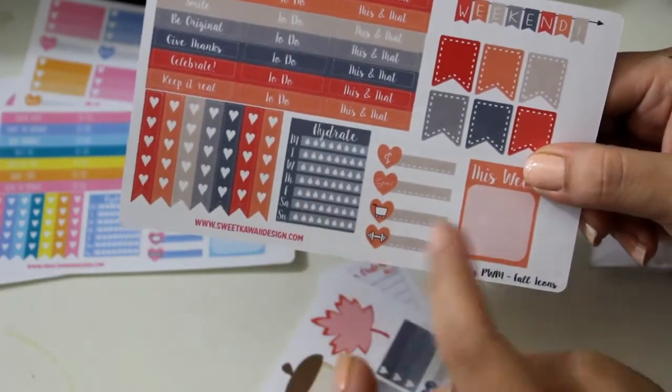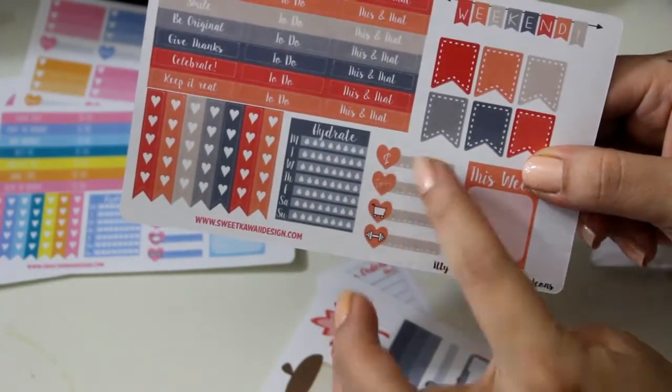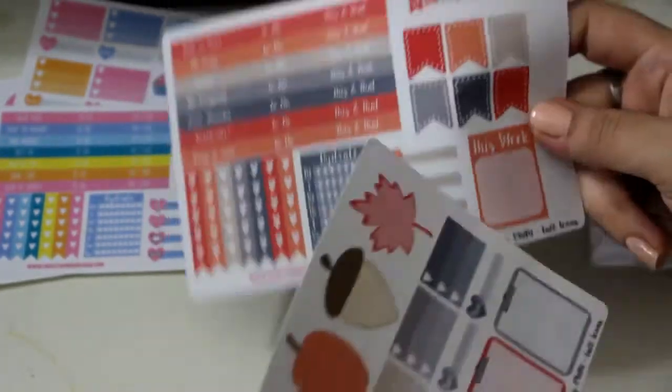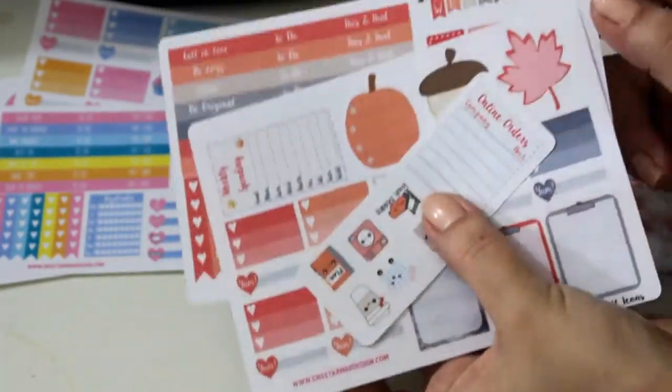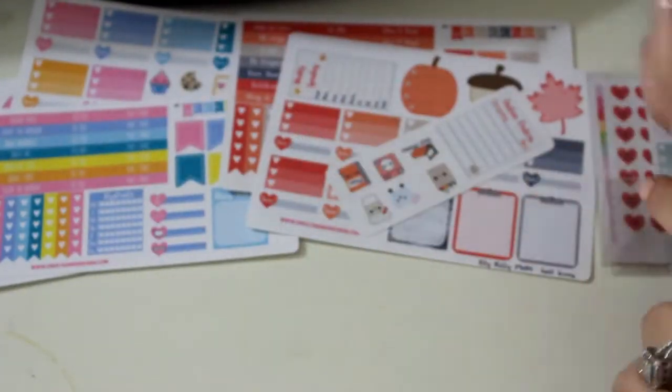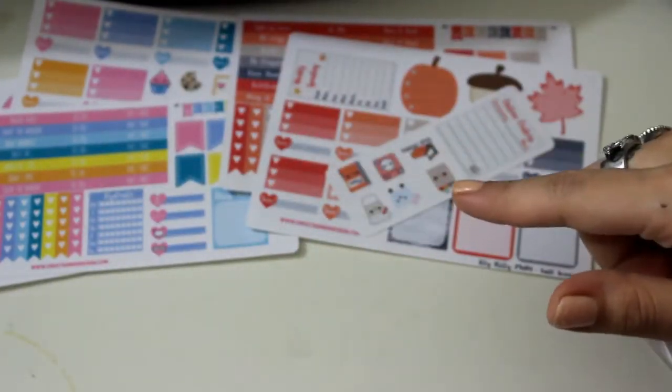It also comes with a hydration tracker this week, money, gas, grocery, and fitness trackers. I have these and again these are the ones I'm going to be using next, so if you're interested keep a look out — it should be up after this video.